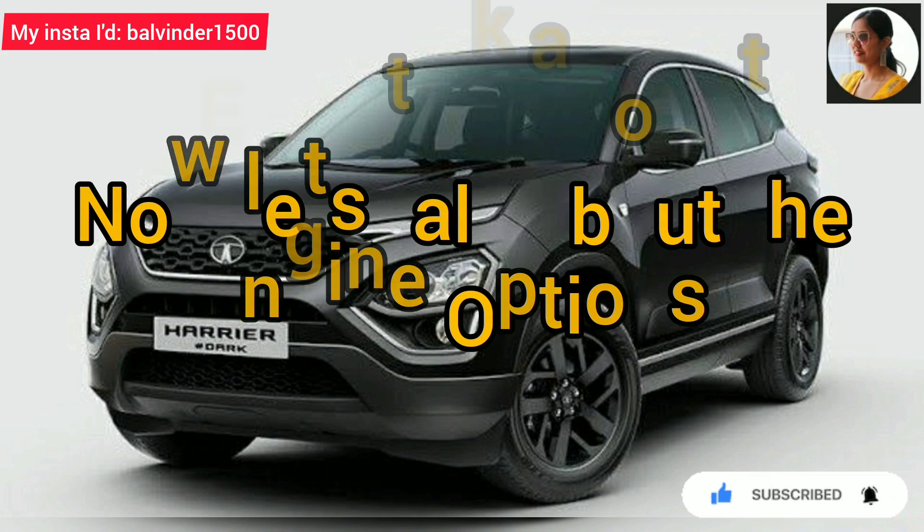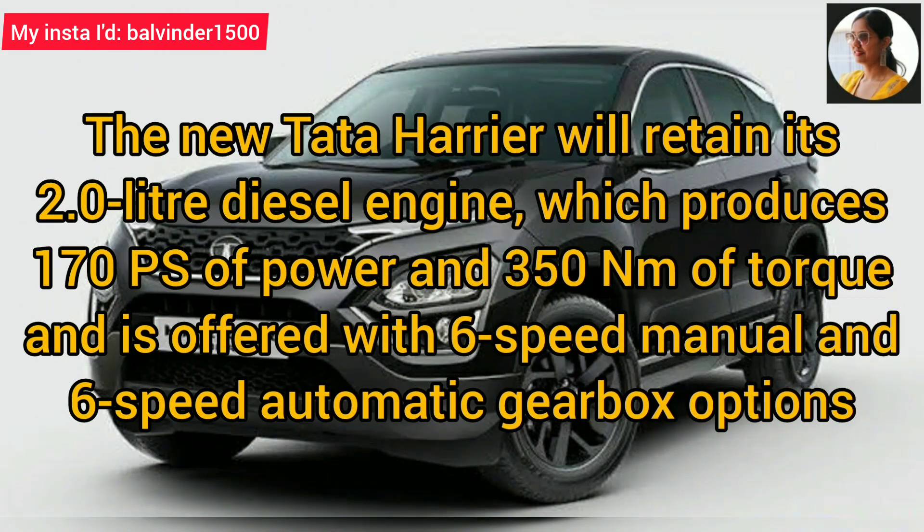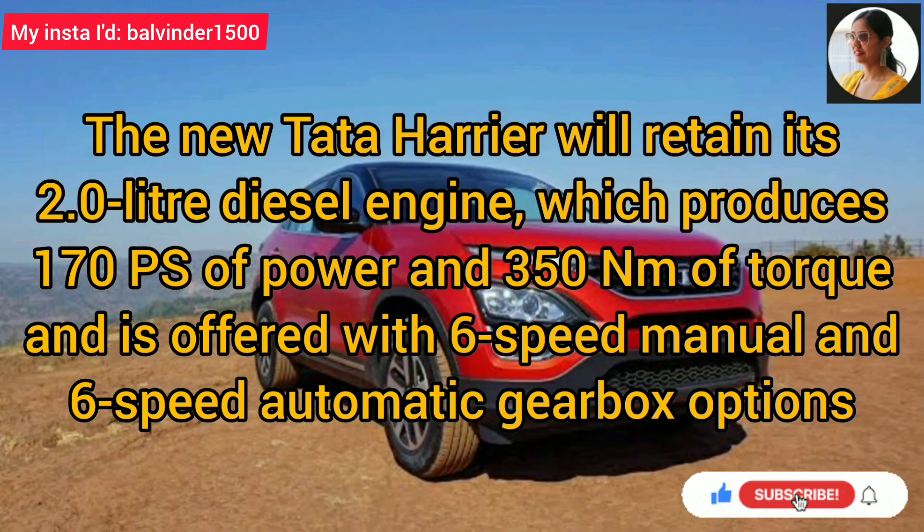Now let's talk about the engine options. The new Tata Harrier will retain its 2-litre diesel engine producing 170 PS of power and peak torque. This will be available with 6-speed manual and 6-speed automatic gearbox options.